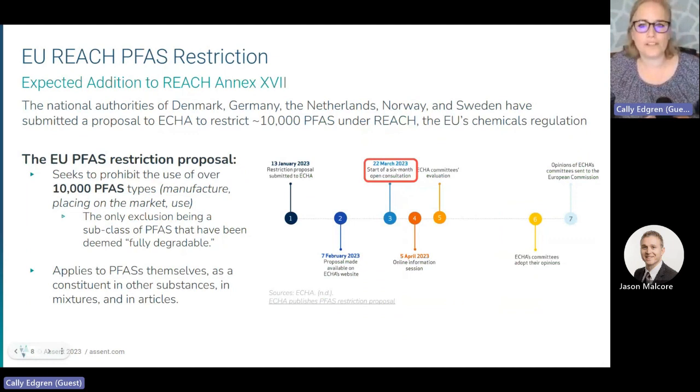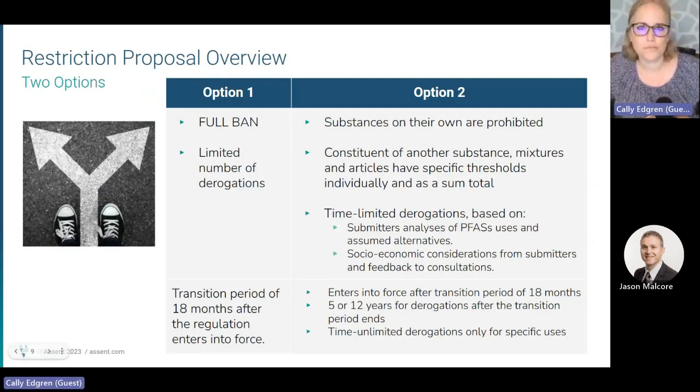One regulation that industry is watching carefully is the European Union REACH regulation. Annex XVII of REACH restricts the use of certain chemicals. Earlier this year, a proposal to restrict all PFAS chemicals was made and is currently under consideration. This means that by a certain date, companies may not be able to sell products containing PFAS chemicals in the EU, which could have a major impact on companies' abilities to access EU markets and continue supporting their operations within the EU.